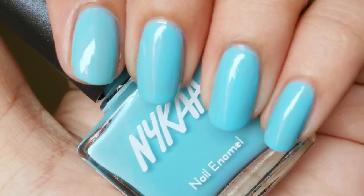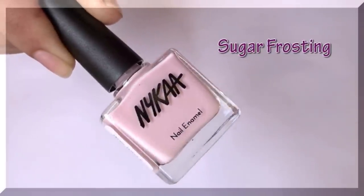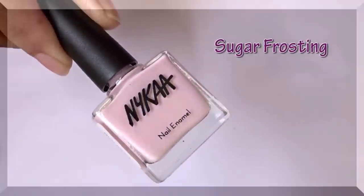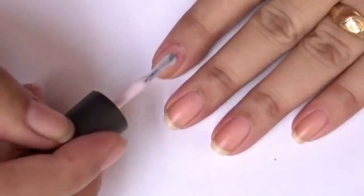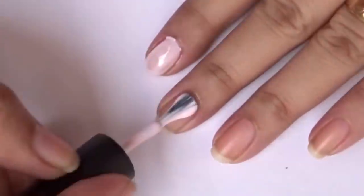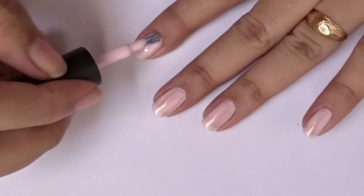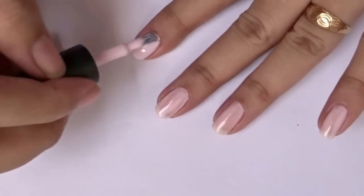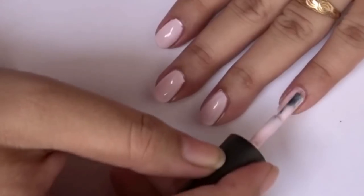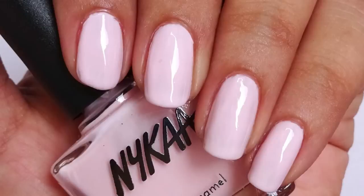The next one is called Sugar Frosting, number 20, and this is a pinkish white in color — almost like a strawberry milkshake. Here's the first coat; it's a little bit streaky on the first coat and covers quite well on the second coat. There are two coats of Sugar Frosting and this is again one of my favorites.